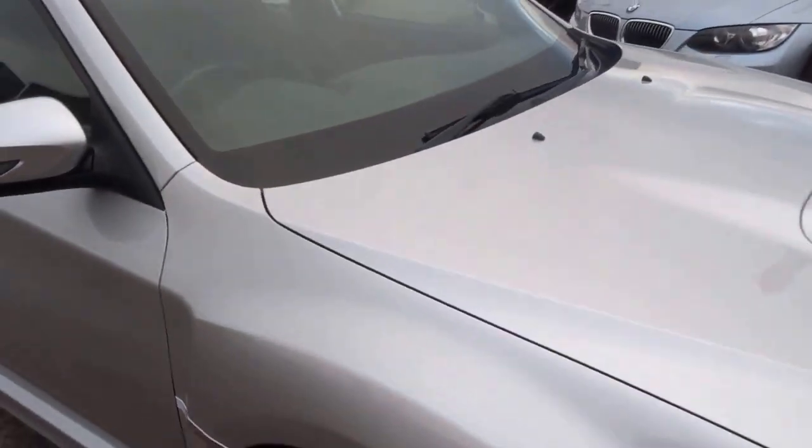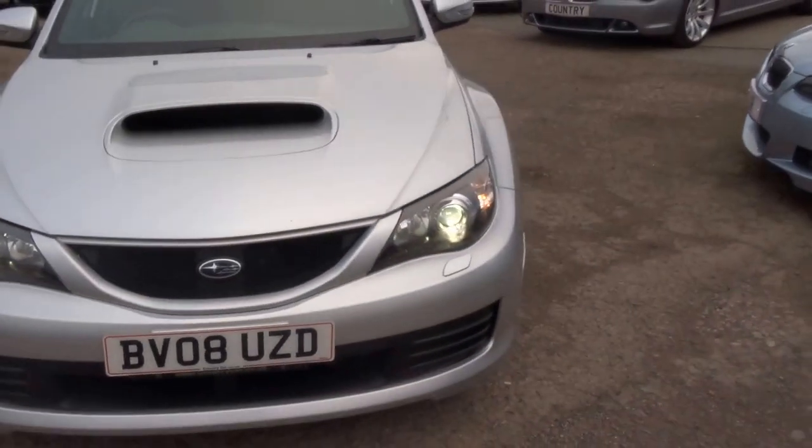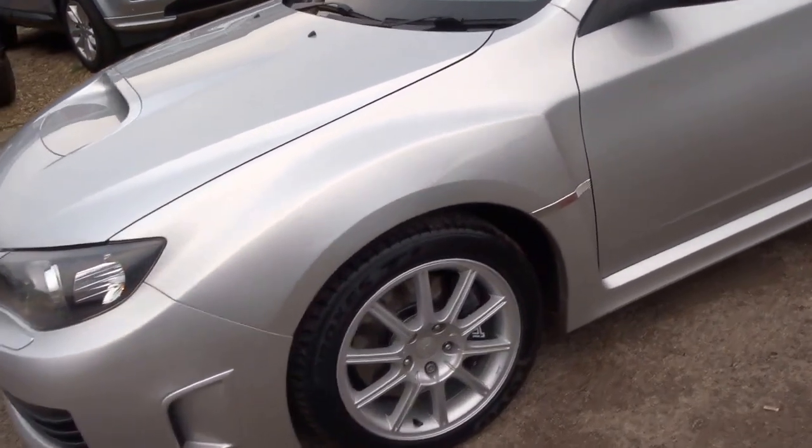Lovely, lovely car — I think you'd agree. £10,990, not a bad price for it. It's a 2008, so it's eight years old and still looks the part. These are the right wheels to have this car on as well.